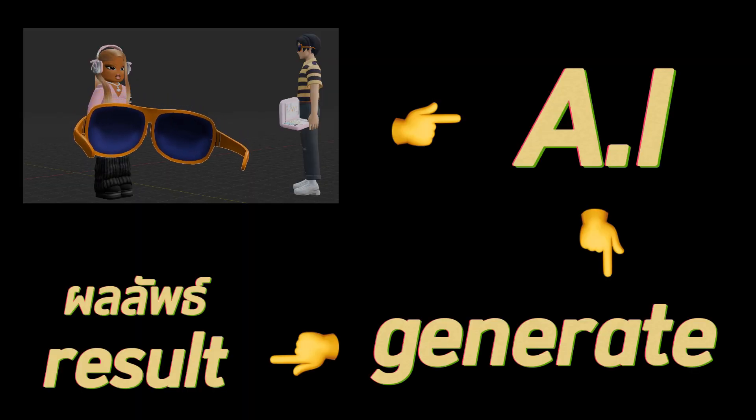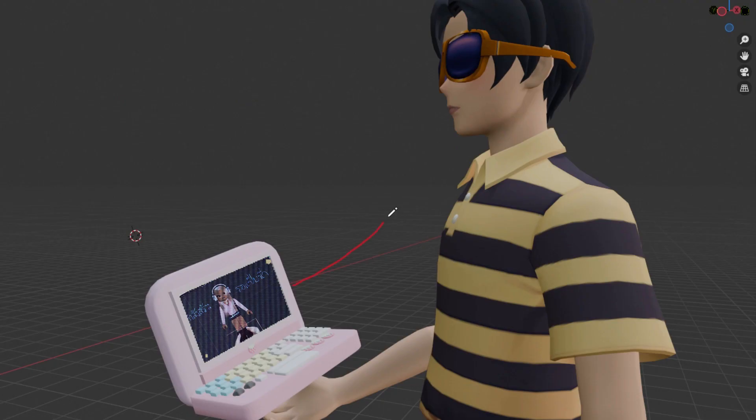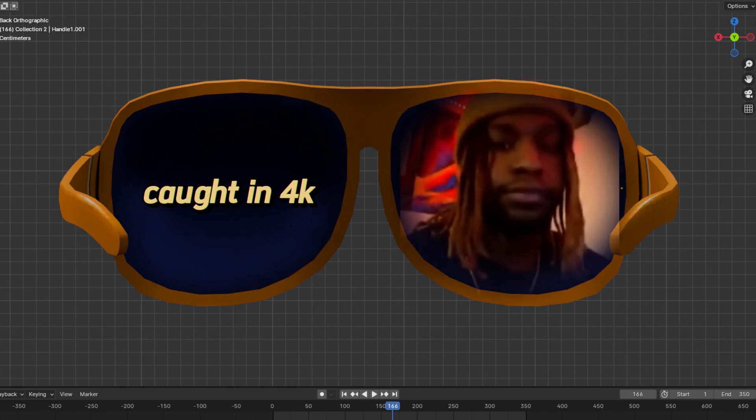When we finish scanning we'll send the data to AI and we'll use AI to create a model. When it's complete, AI will replace the parts of the body that we can't see with the model, and when the process is complete the computer sends the information to the screen of our glasses.